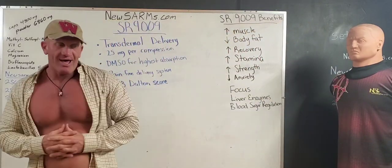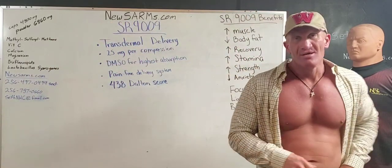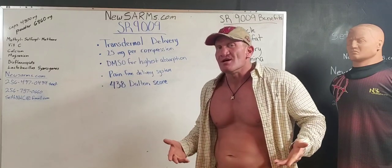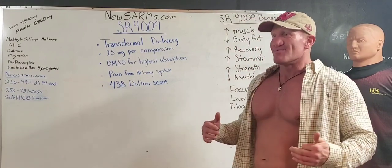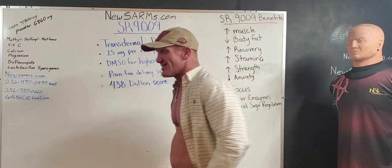So we've got to think, how else can you administer SR9009? You could inject it — that's definitely a possibility. But here's where the problem comes in: it hurts. It really hurts. So nobody likes that.